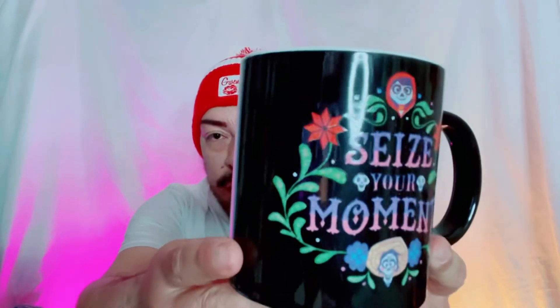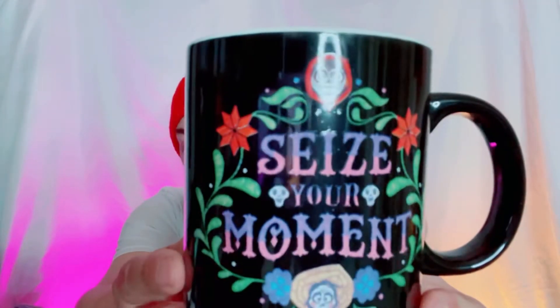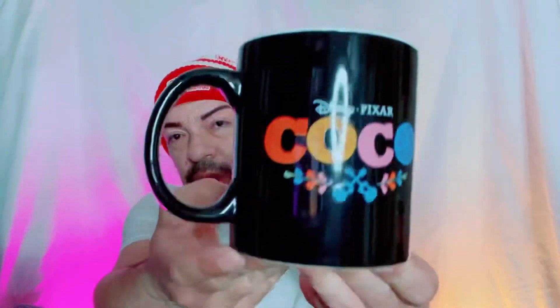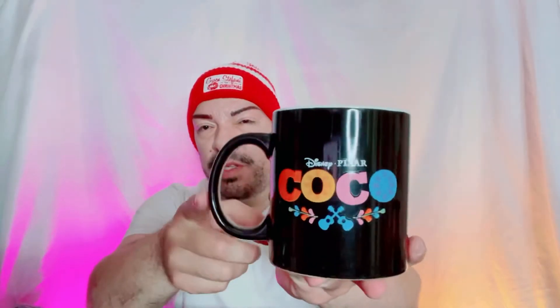All right y'all, let's get into box number three. Look at that — we got a mug, and this is again Disney Pixar, this is Coco. Can you see the front? We'll be giving away this mug as well. It says 'Seize Your Moment' and then in the back it just says Coco. I think one month it's going to be three of these — three winners — I ordered two more of these mugs. Seize your moment, Coco — who doesn't like mugs, right? Coffee, hot chocolate, whatever, and it's cute.